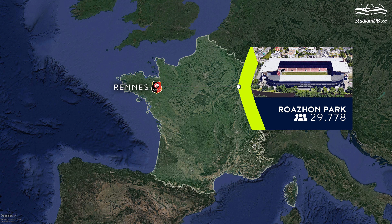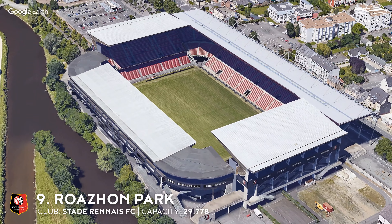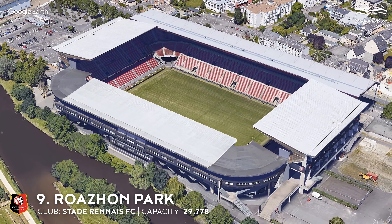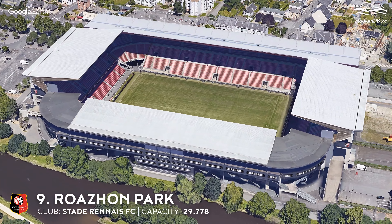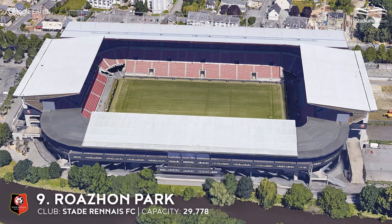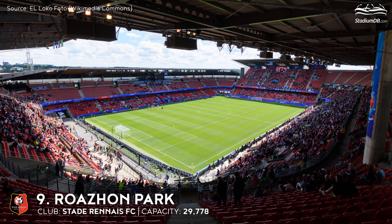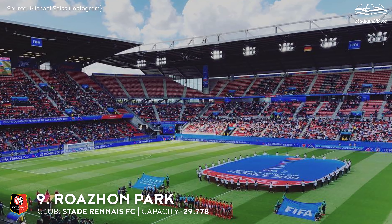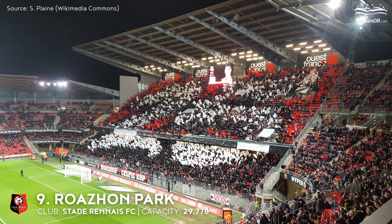9th place. Roazhon Park. The venue is located in the western part of the Rennes metropolitan area. Its surroundings include the Vilaine River to the south, the road heading towards Lorient to the north — hence the stadium's historic name — and the beltway to the west. In the late 1990s, a proposal for comprehensive redevelopment was agreed and construction began. Stand by stand, the facility gradually changed, receiving its final shape in 2004. The redevelopment, designed by Bruno Gaudin, cost around 37 million euros. For a similar amount, the stadium was supposed to grow to 35,000 seats for Euro 2016, but the plan was not implemented.